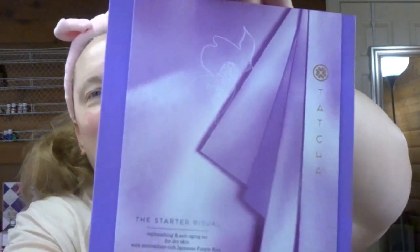The main thing I went after was this big box here. There's a lot of padding in there too. This is the Starter Ritual Replenishing and Anti-Aging Set for dry skin with antioxidant-rich Japanese purple rice. So this is a set.